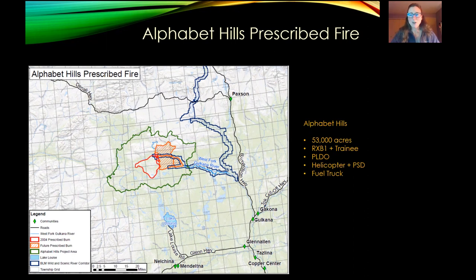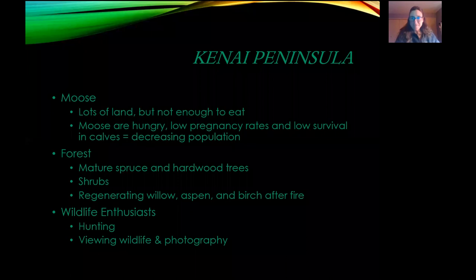It gets harder over time when prescribed fires get away or smoke out a community — we have to work twice as hard to regain that credibility with the public. It can be done. It's better than an unplanned wildfire — at least you know when the smoke is coming and how to prepare. There are lots of complications, so I'm going to move on to the Kenai Peninsula.